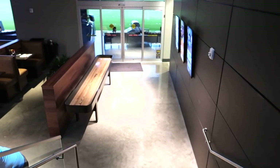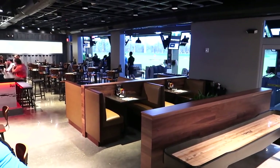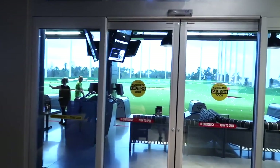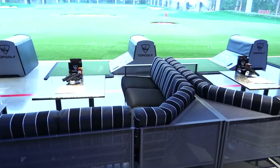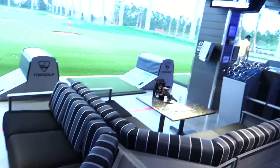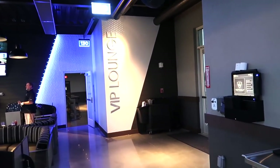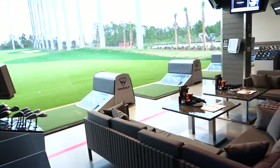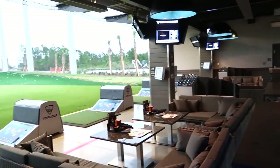Now we're going downstairs to check out what's here. Got a little shuffleboard table, some food tables. There's another bar back there and more bays downstairs. Look at these couches — this is pretty rad. They have a VIP lounge over here too. VIP has their own little area away from everybody else. Way cool.